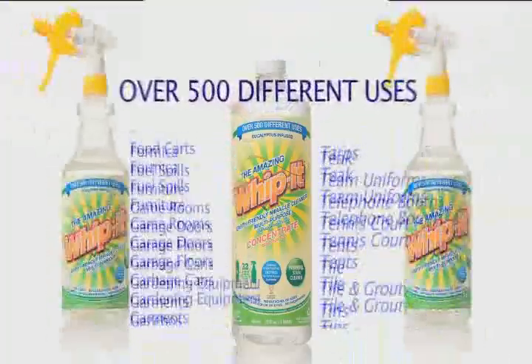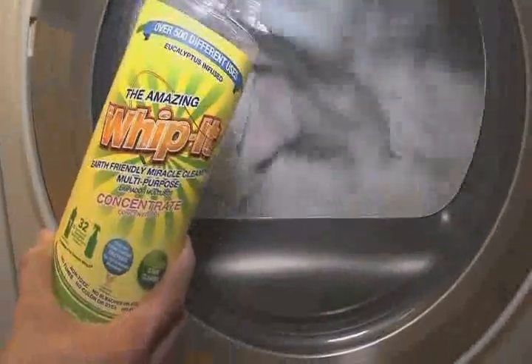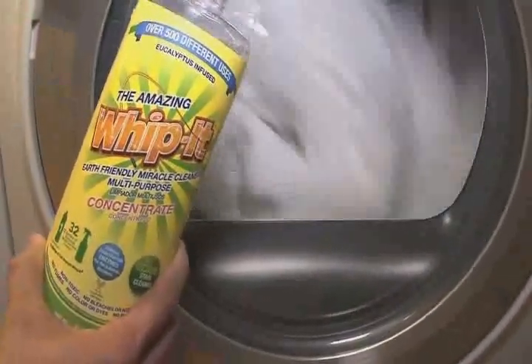Whippet has over 500 different uses: soap scum in bathrooms, barbecue grills, dirty walls, rust, mildew, and it's awesome for automobile and marine use. Add a little Whippet to your laundry cycle and watch how it tackles tough stains and makes your whites super white.